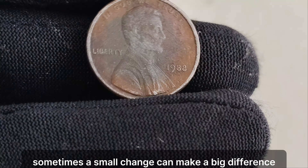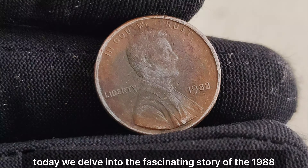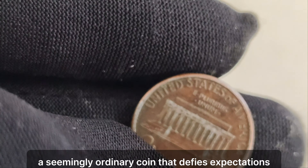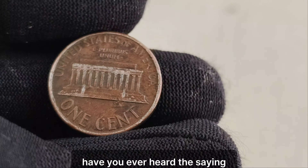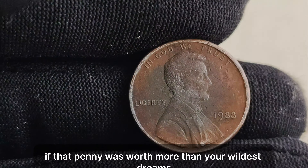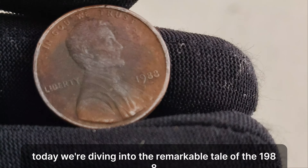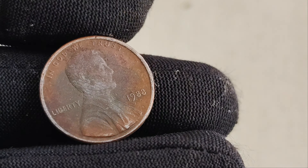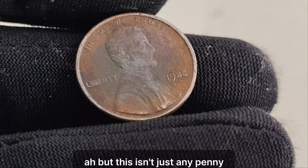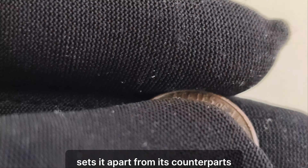In the world of numismatics, sometimes a small change can make a big difference. Today, we delve into the fascinating story of the 1988 Lincoln penny — a seemingly ordinary coin that defies expectations and holds astonishing value. Have you ever heard the saying, find a penny, pick it up, and all day long you'll have good luck? Well, what if that penny was worth more than your wildest dreams? We're diving into the remarkable tale of the 1988 Lincoln penny without a mint mark. The absence of a mint mark on the 1988 Lincoln penny sets it apart from its counterparts, making it an elusive gem coveted by collectors worldwide.